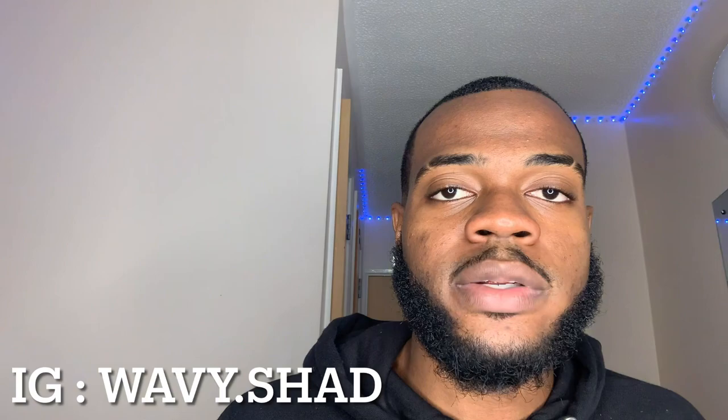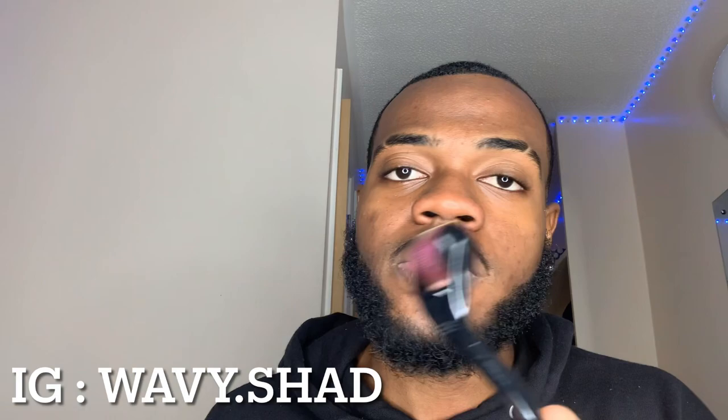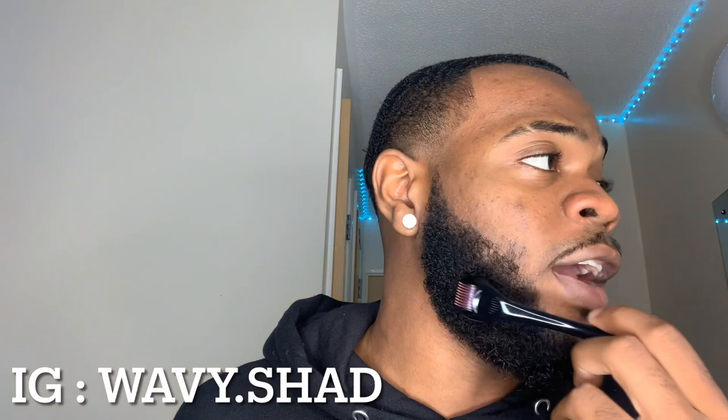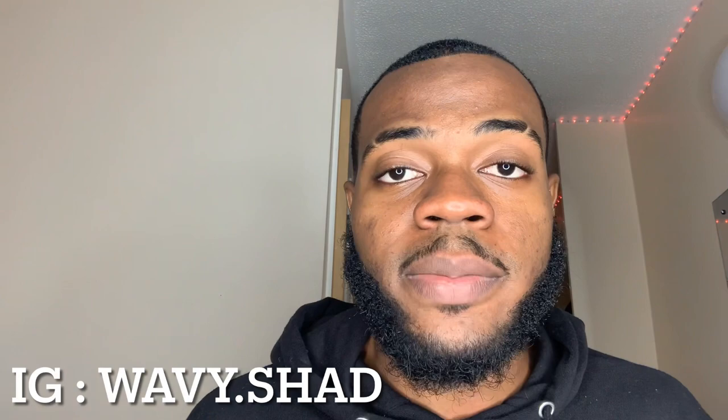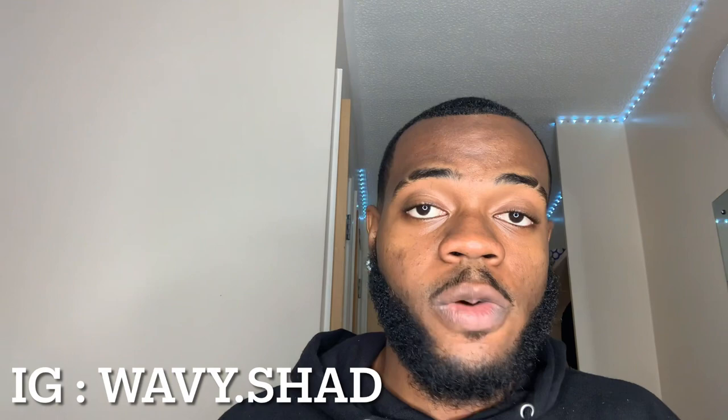What I'd recommend is buying a derma roller. This is a 0.5 millimeter derma roller — it's a microneedling tool with small needles on it. Basically, you roll it on the patchy area, and once you do that it stimulates blood flow to that area and increases the collagen level in that area, which promotes healthy hair growth.